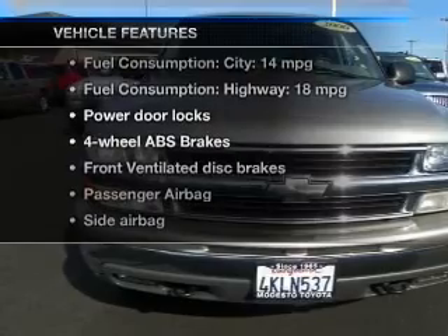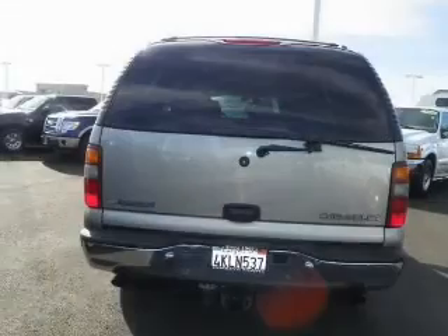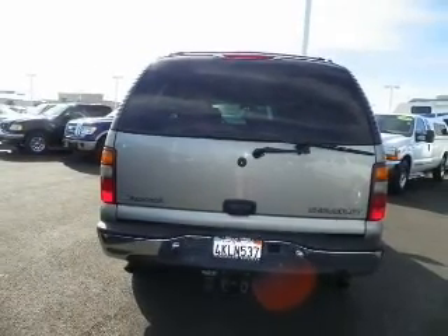Plus, enjoy these notable features that are included in this vehicle: keyless entry, power door locks, cruise control, an AM-FM stereo, an alarm system, power steering, and an adjustable tilt steering wheel.